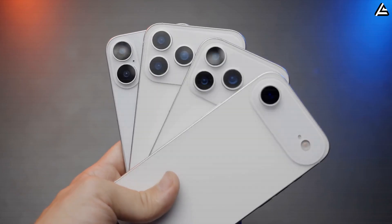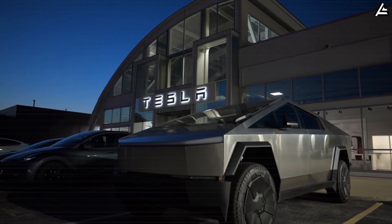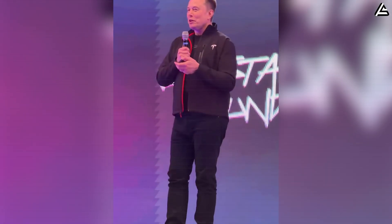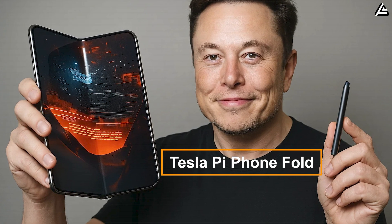In a world where smartphones are beginning to look and feel the same, Tesla has done a thing. After shaking the automotive industry with EVs and AI-driven interiors, Elon Musk is now setting his sights on something far more personal: the Tesla Pi-phone Fold.